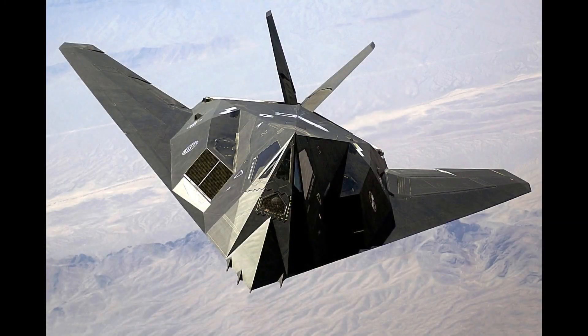I recently dove down a YouTube rabbit hole while researching other video topics, and found myself in the intriguing content sphere of stealth aircraft. Of all the designs and crazy concepts I saw, one aircraft that really caught my eye was this dark triangle that looked so futuristic and sleek that it almost looked fake. This Dorito of death inspired me to create today's video about the infamous F-117 Nighthawk.